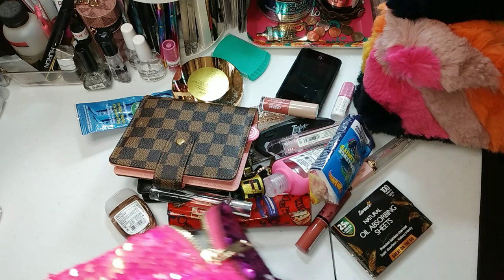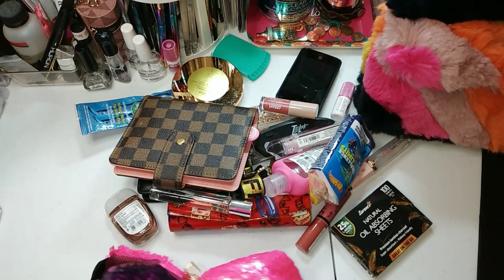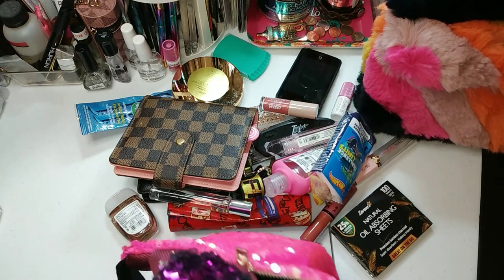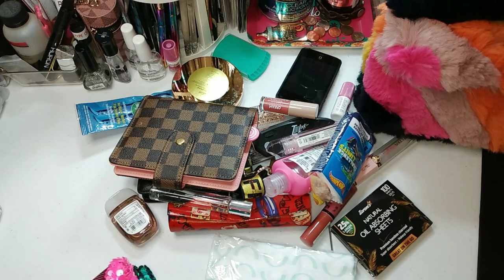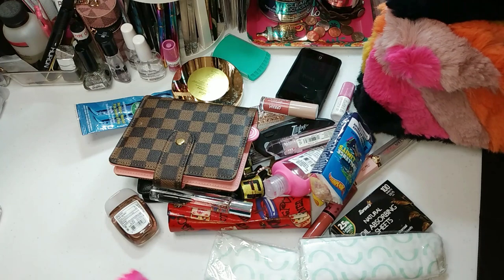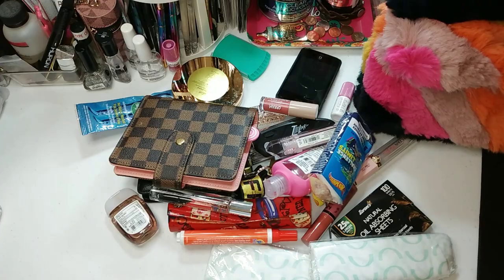So yeah, I want to see what I can fit in this bag because I'm switching my bags out. I know everything is not going to be able to fit in this bag, and I'm okay with it. I'm willing to sacrifice whatever I gotta sacrifice. Let's get it started.